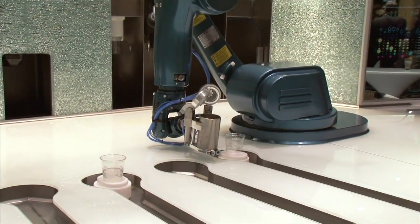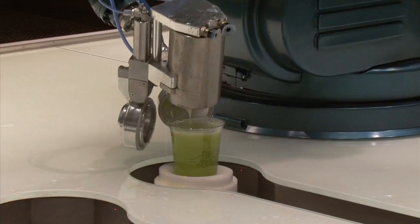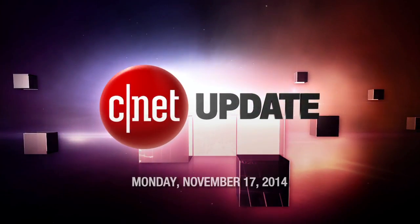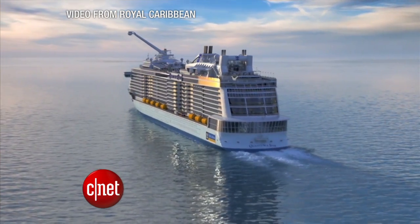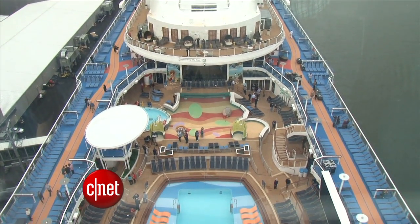It's time to set sail with robot bartenders. Cruising just got a high-tech upgrade. I'm Bridget Carey, here on a cruise ship. You don't typically think about high-tech when you're on the high seas, but Royal Caribbean's changing that with their newest ship, Quantum of the Seas. This is the most high-tech ship out there, so I came aboard to check out what makes it so high-tech.